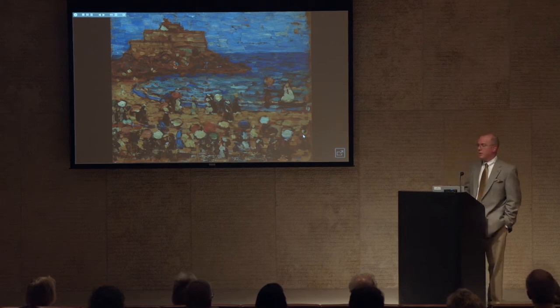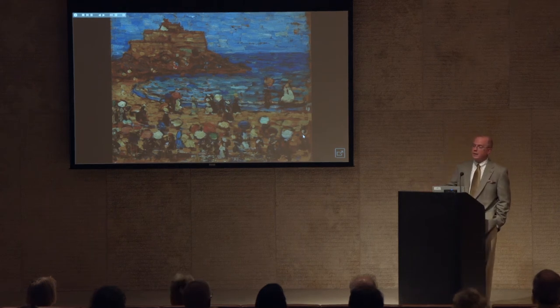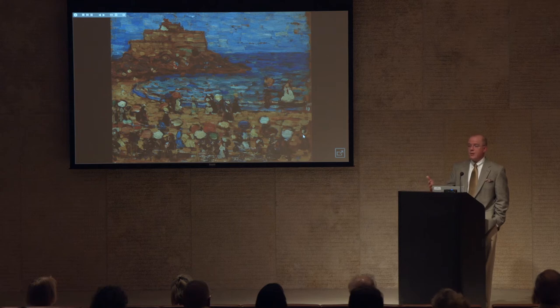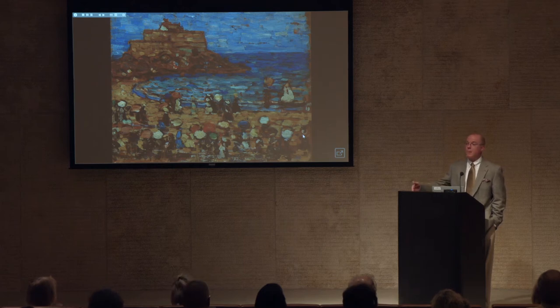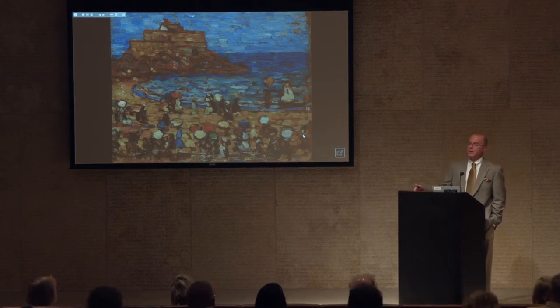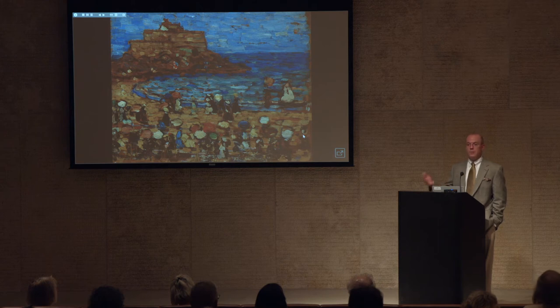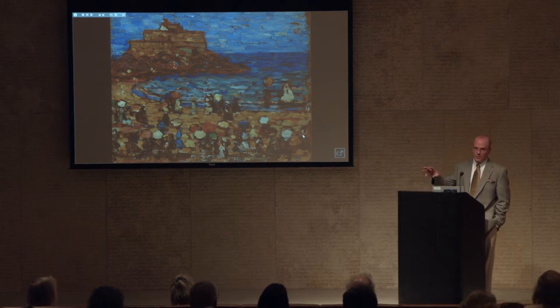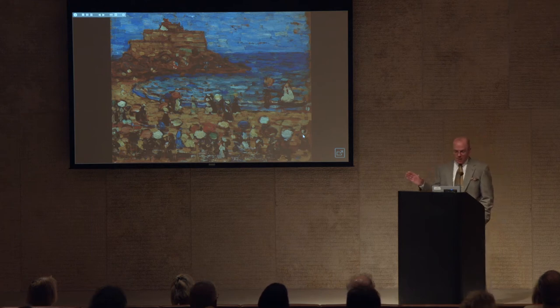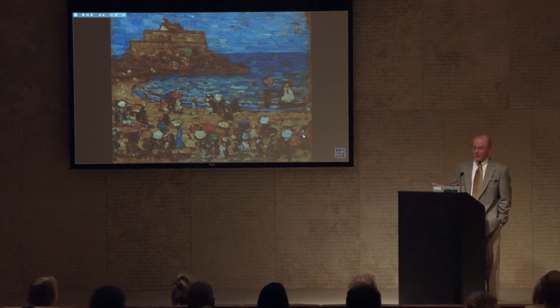In 1913 came the second important exhibition for the advancement of American art — the Armory Show. It was organized by American artists led by Walter Pach and Arthur B. Davis with the purpose of highlighting American art. They wanted to include European art, but unfortunately the European art ended up outshining the American art. This was the exhibition where Marcel Duchamp's Nude Descending a Staircase was first exhibited, and all the focus was on the European art. The American artists were happy that modern art was getting a viewing, but certainly disappointed that it wasn't their art.